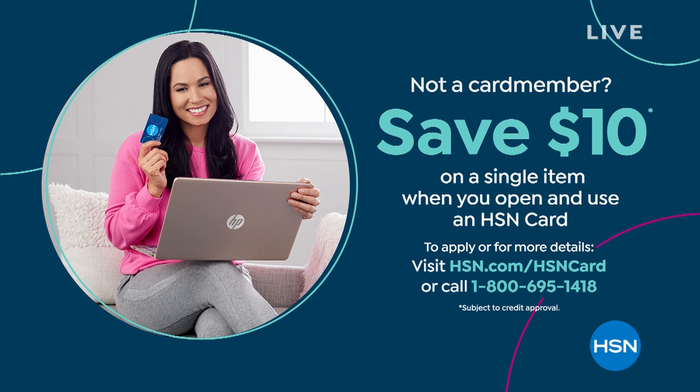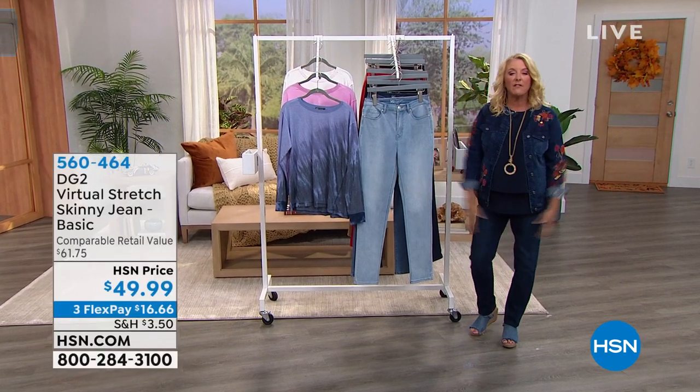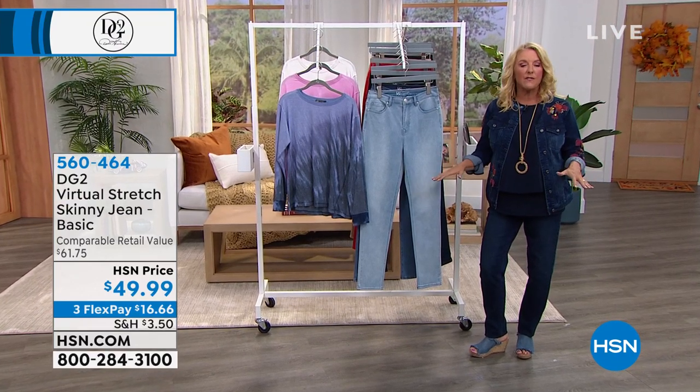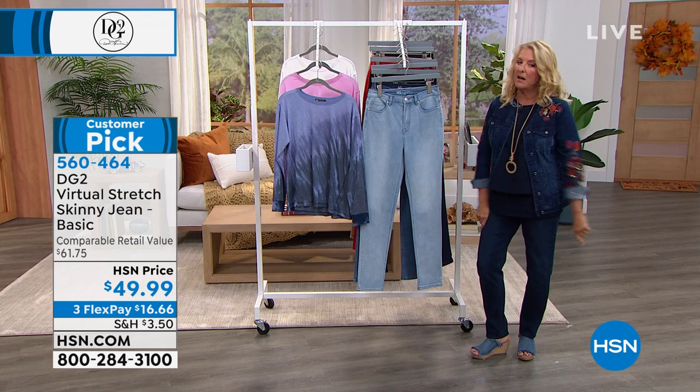Let's talk about our HSN card. What's the big deal? If you apply right now and are approved, we're going to give you $10 to say thanks for trying our card on that very first purchase. What's really great about our card is all the benefits you get once you have it — and the vast majority of those benefits we never have time to talk about on the air. We barely skim the surface. If you'd like more details or want to apply, go to HSN.com and do it right now.